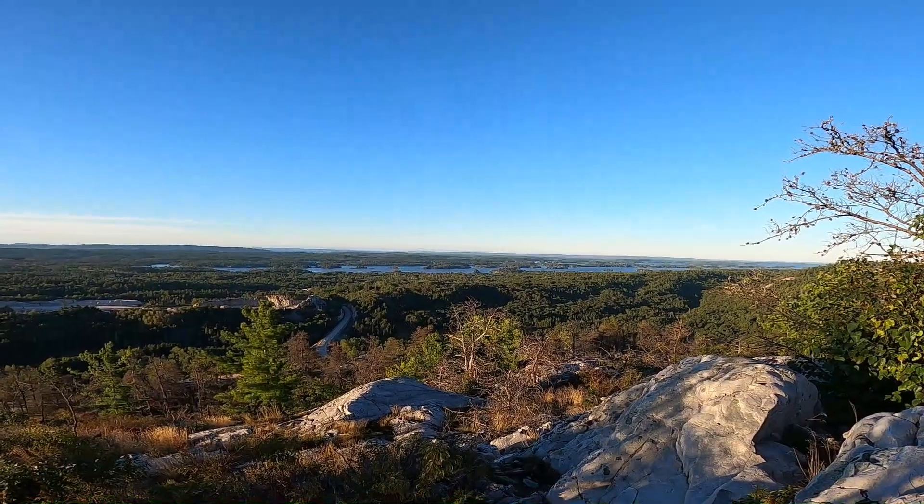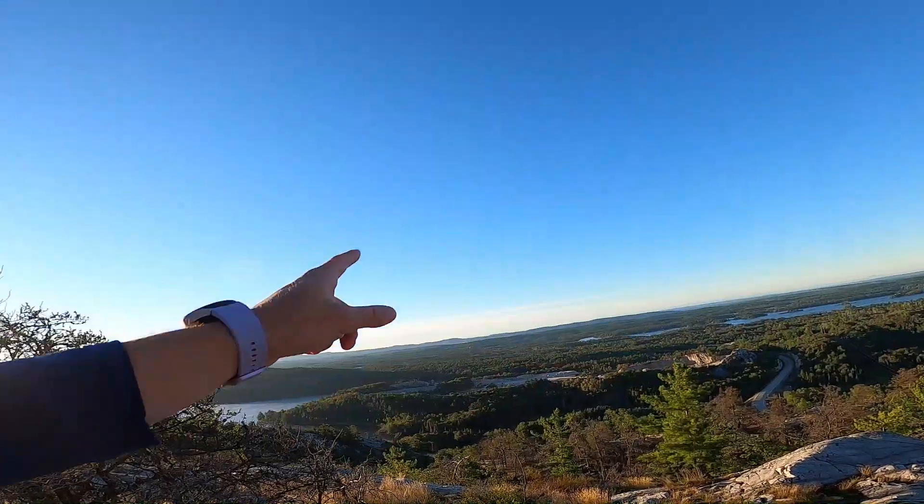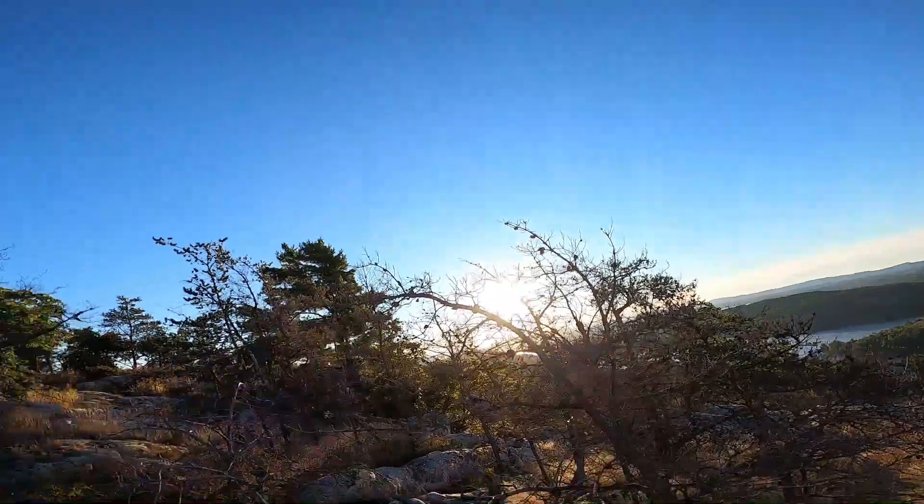I think that's Manitoulin Island, because I think I'm looking south right now. Yeah, that's Manitoulin Island over there. There's some kind of quarry down there. All right, let's go look at the sun side.